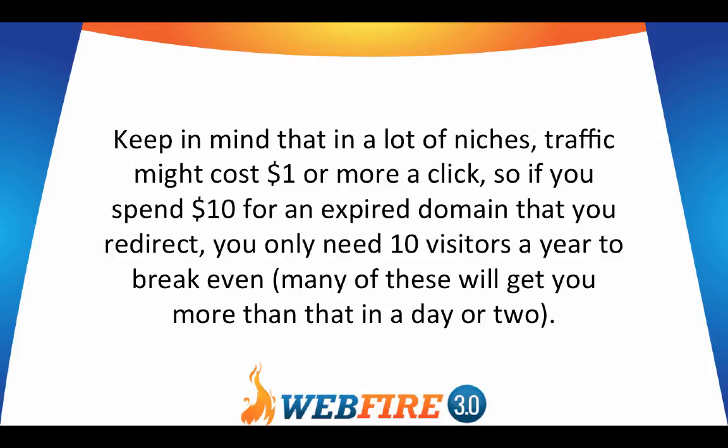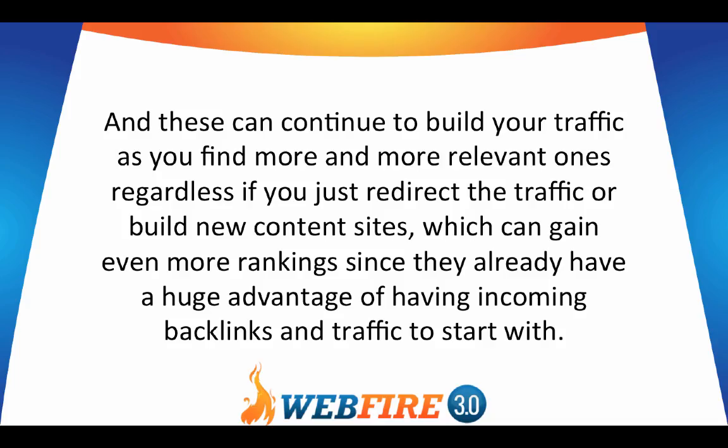Keep in mind that in a lot of niches, traffic might cost a dollar or more a click. So if you spend ten dollars for an expired domain that you redirect, you only need ten visitors a year to break even. Many of these will get you more than that in a day or two, and these can continue to build your traffic as you find more relevant ones, whether you redirect the traffic or build new content sites, which can gain even more rankings since they already have incoming backlinks and traffic.